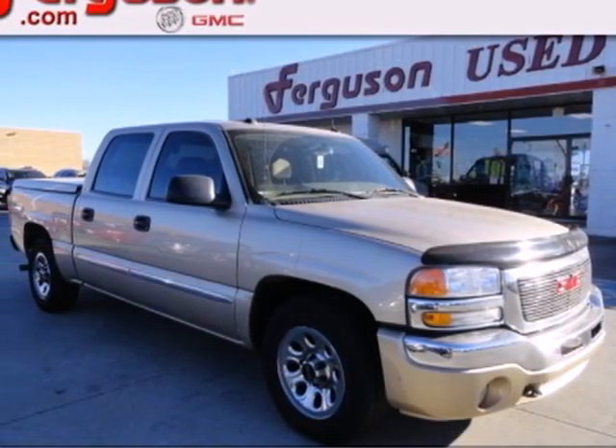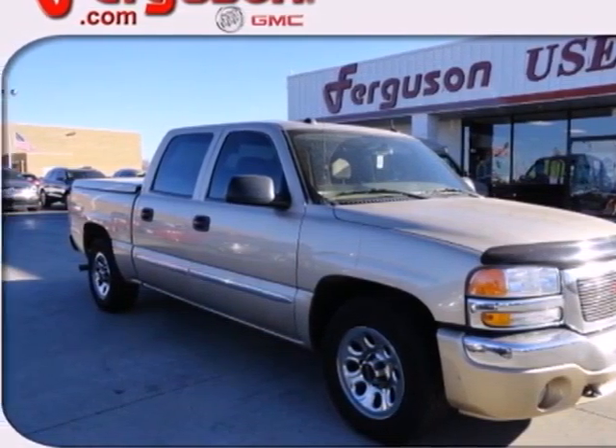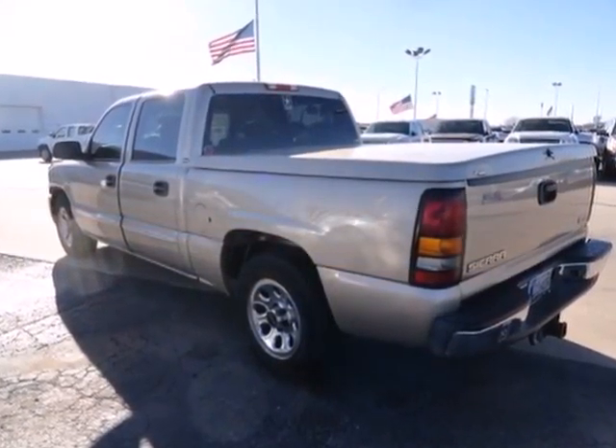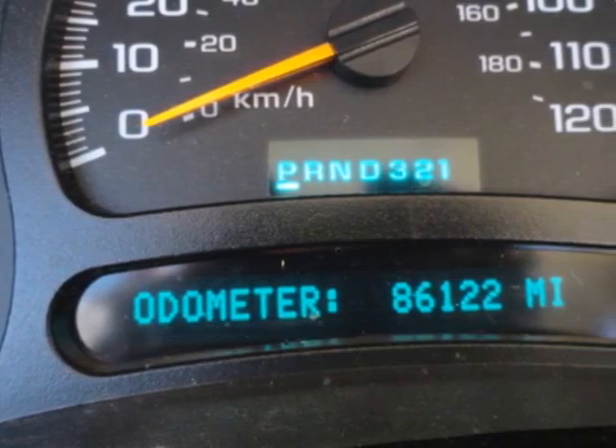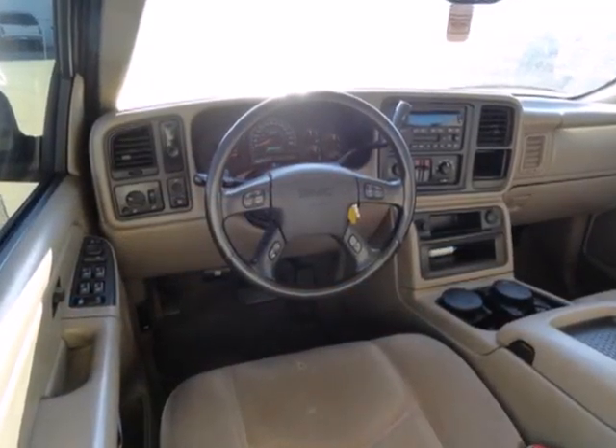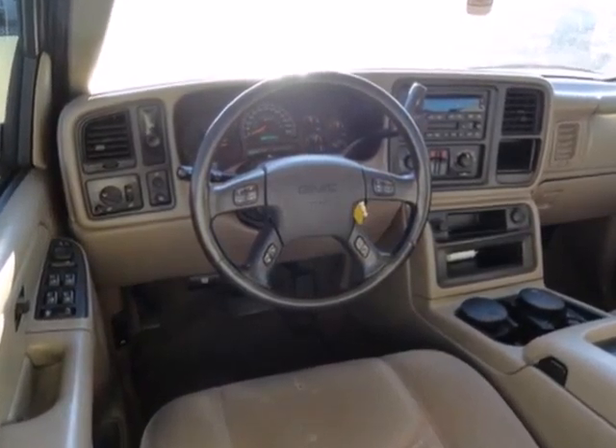It's a 2005 GMC Sierra 1500. Consider the heavy duty benefits of a responsive GMC engine, a 145-amp charging system, 4-wheel anti-lock brakes, independent front suspension, and load-ready leaf spring rear suspension.